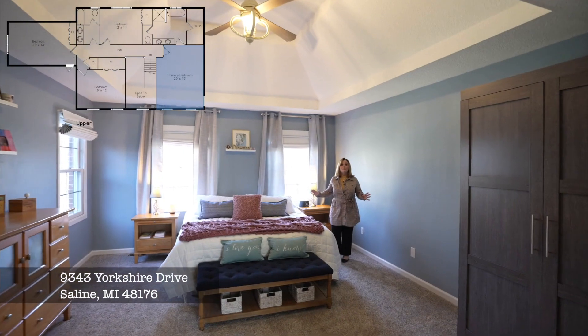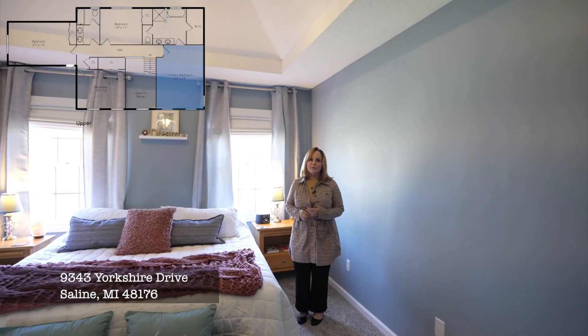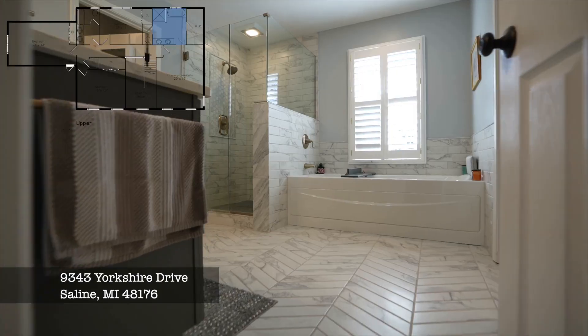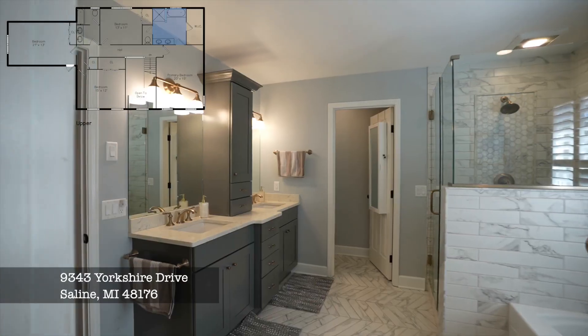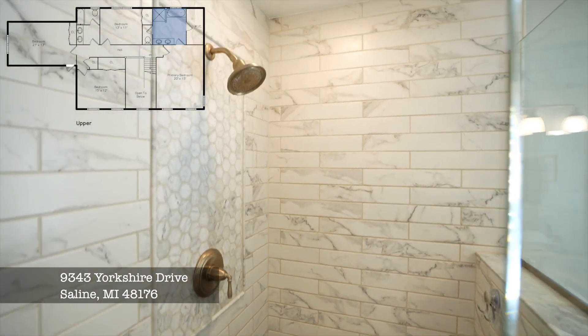The primary bedroom suite is huge with the tray ceiling and windows letting in plenty of natural light. But what I'm most excited about is the bathroom — herringbone tile flooring, a spacious spa-sized tiled shower, and the custom closet. Oh my gosh, there is a Lazy Susan for your shoes.